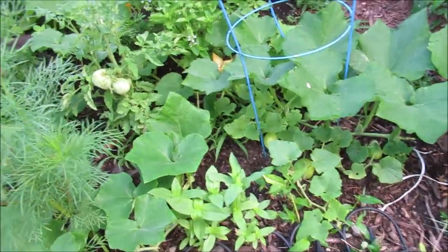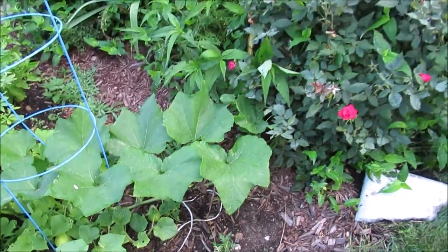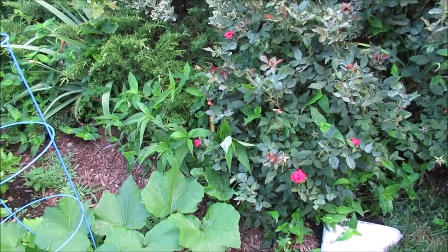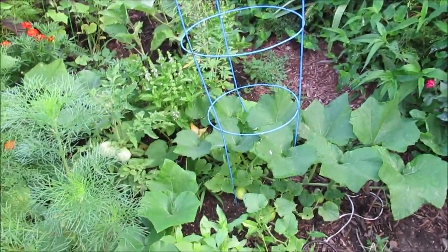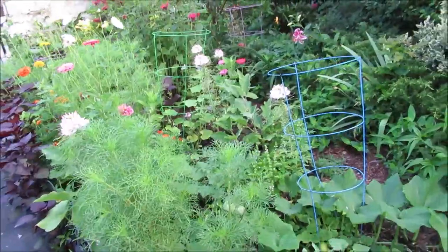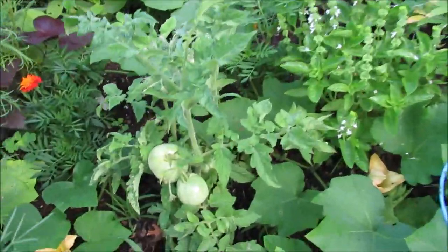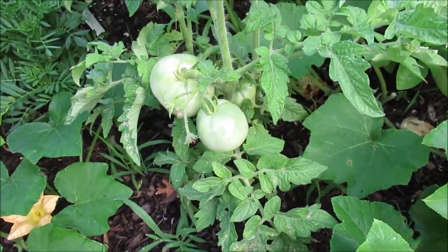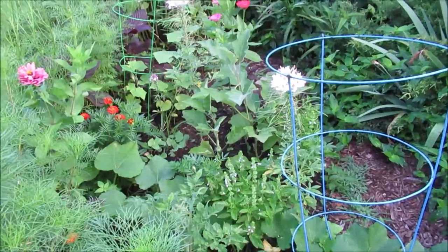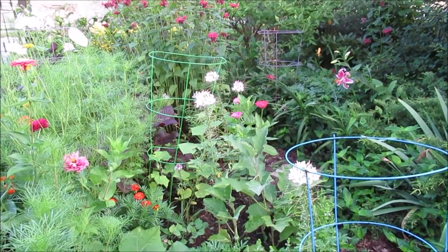My squash plants have now picked up and they are trailing — they're going to find their way up into this bush if it's anything like last year, and I will have some summer squash. It's been a delay in the vegetable garden, I think because of the cool temperatures. It's about 65–66 degrees right now this morning, which is kind of cool for this time of July.